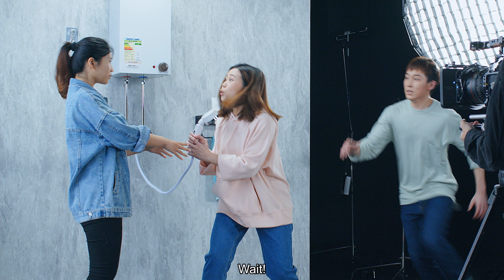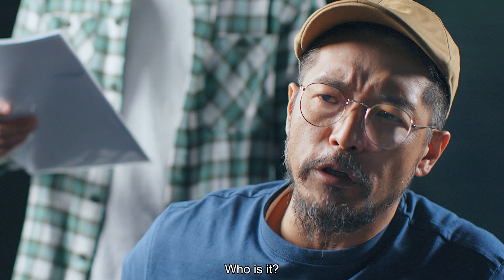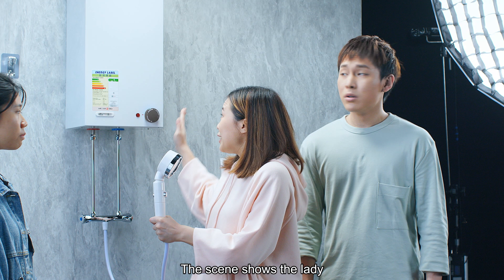The lady says, 'Wait.' The director angrily asks, 'Who is it?' The scene shows the lady holding the shower head of the electric water heater.